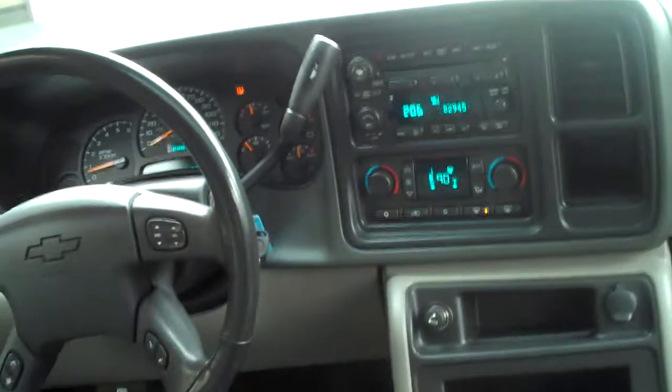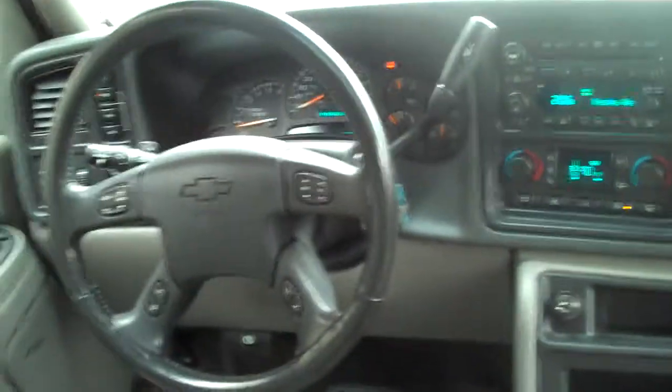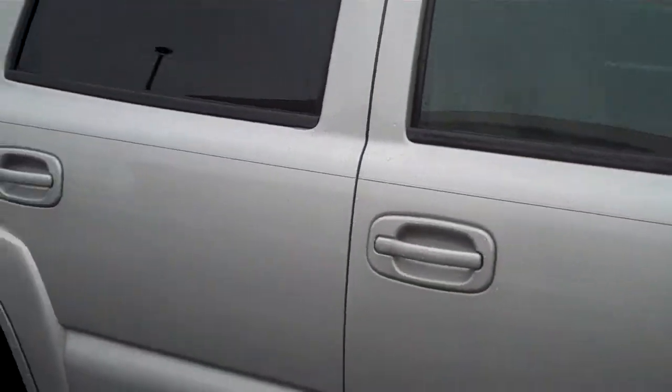It's got just over 109,000 miles. The car runs and drives nice. It'd be a great seven-seater at a nice, affordable price.